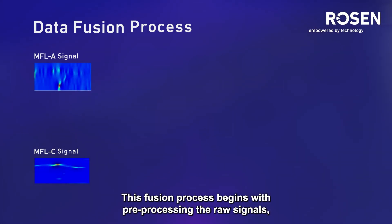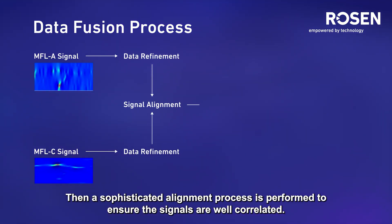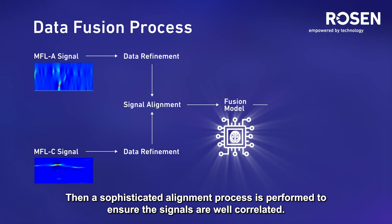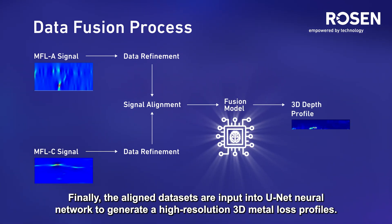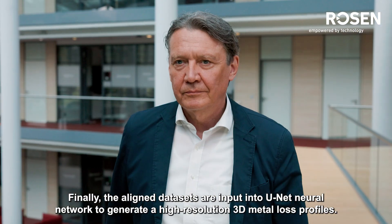This fusion process begins with pre-processing the raw signals to eliminate measurement variation. Then a sophisticated aligning process is performed to ensure the signals are well correlated. Finally, the aligned datasets are input into a UNET neural network to generate high-resolution 3D loss profiles.